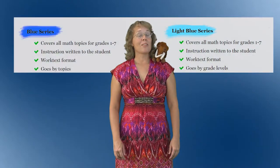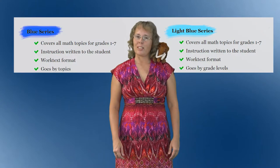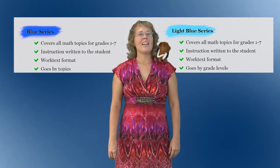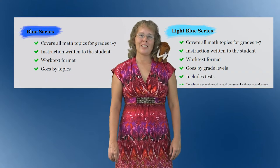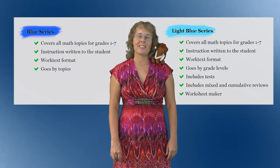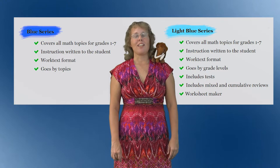The lessons in these books are the same as in the Light Blue series, which is the complete curriculum, so you don't need both series. However, the Light Blue series comes with more — it also provides you with tests, mixed review lessons, and a worksheet maker. The Blue series does not have any of those.